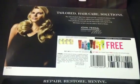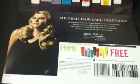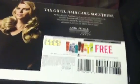Hey guys, welcome back to Pinching Pennies with Priscilla! Happy Friday! I want to come on and show you guys two coupons that I got in the mail yesterday.